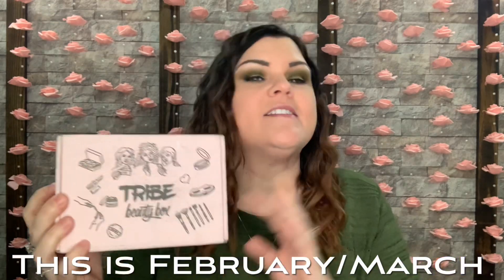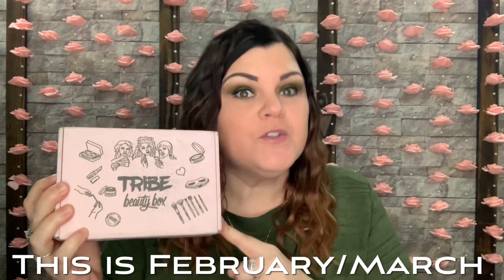Tribe Beauty Box just arrived. This is either January/February or February/March, but the card inside will tell us. They do send me this for review, so thank you so much Tribe Beauty for sending me your beauty box to show my viewers. This is a bi-monthly box — every other month — that's why I never really remember which box this technically is. The card says February, so this is the February/March box.